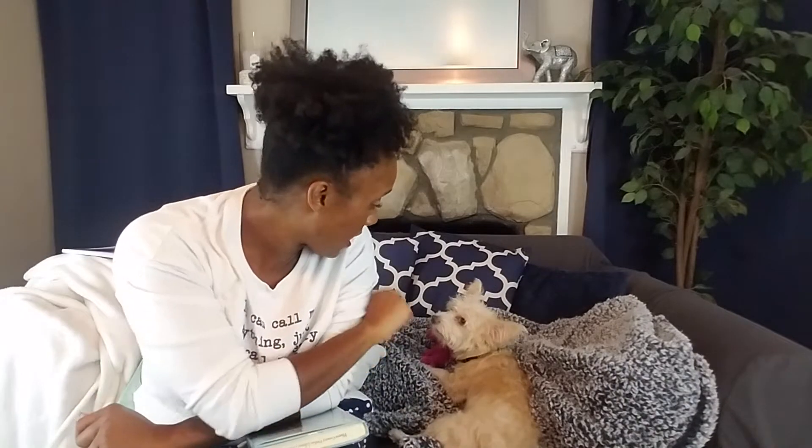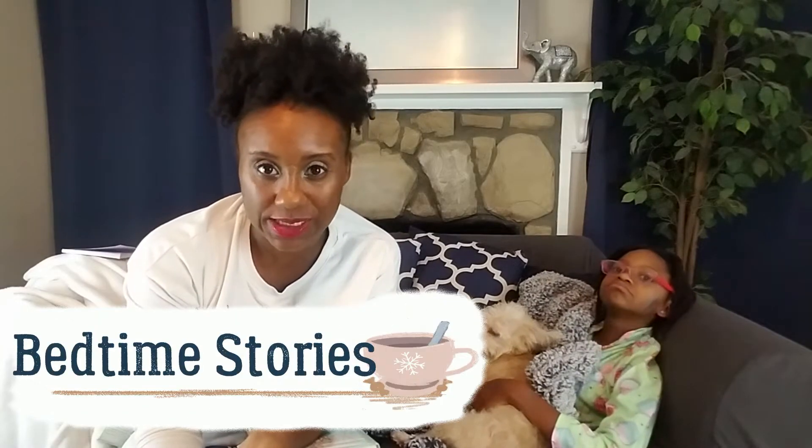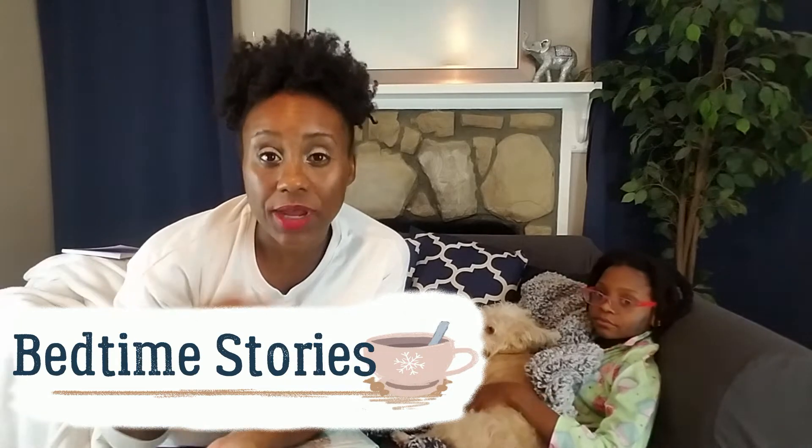Hey guys, welcome back to the village. My name is Ashantae, I will be your host today. As you can see, I have my cute little puppy dog Miss Rebecca with us, and we're actually going to start a new segment called Bedtime Stories.